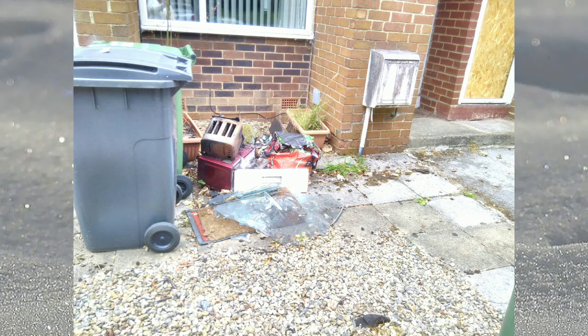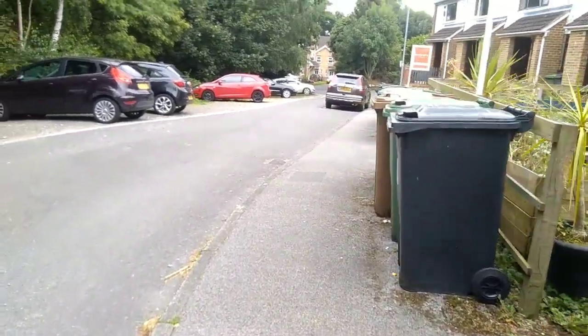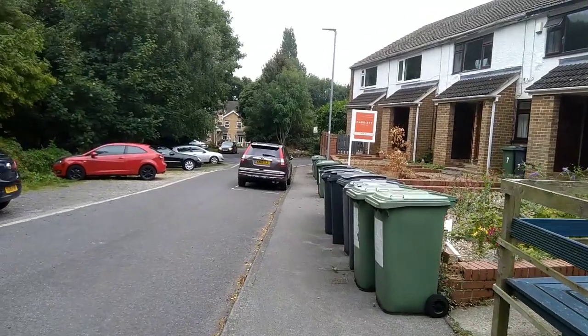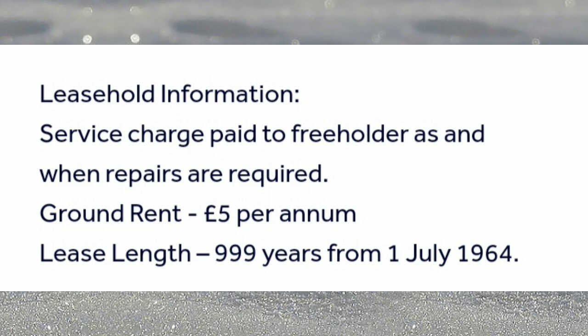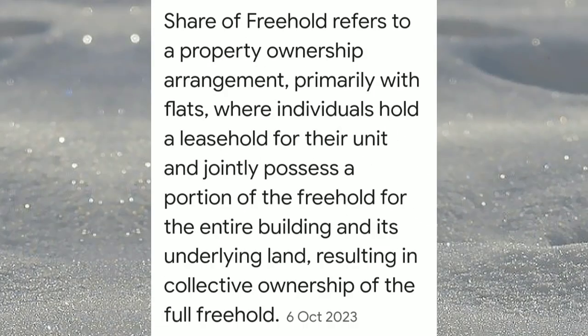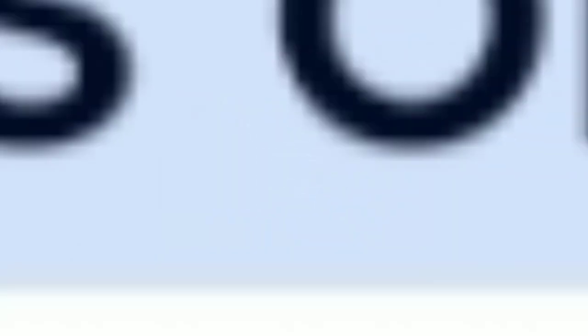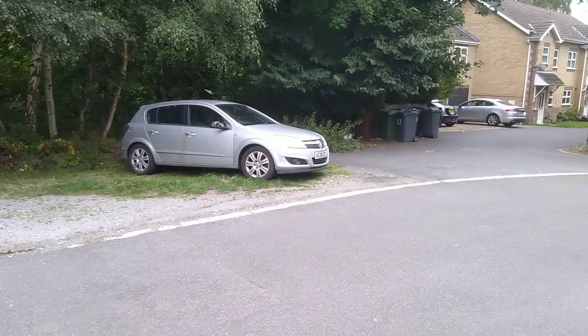This property is a share of freehold, so you still have a lease but you have a share of the freehold. Normally you'd have a freeholder, a block management company, and then your leaseholder. With share of freehold, there's no middle block management company — you deal directly with the freeholders. In conjunction with the other freeholders, you have a lot more control over the service charges, so things can get done as and when. In terms of who mows the lawns, you can get the quotes — you're active in the block management decisions.